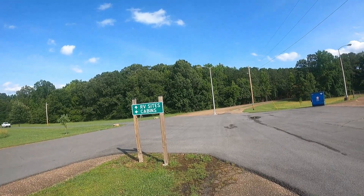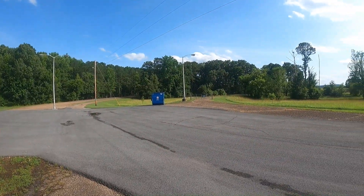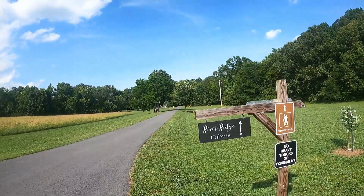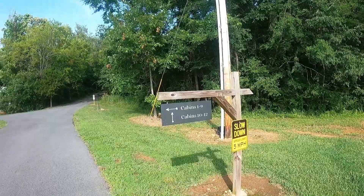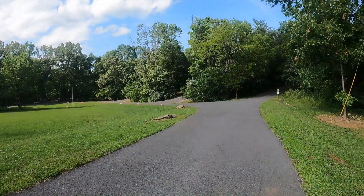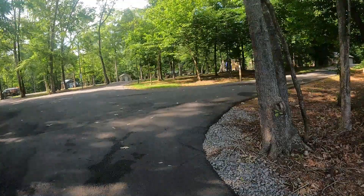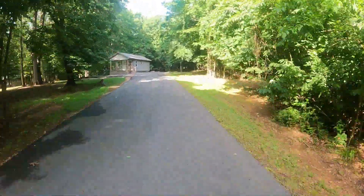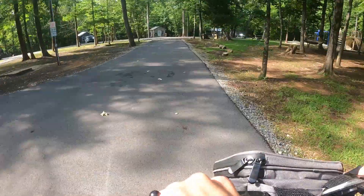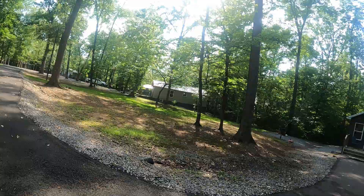After you come through the gates, the first sign you'll see is RV sites straight ahead or cabins to the left. There is a dumpster right over here. Let's go down and take a quick look at the cabins — there's a hiking trail as well. There are a total of 12 cabins. Cabins 10, 11, and 12 are up the hill; the rest are down this direction. We'll go circle by those.